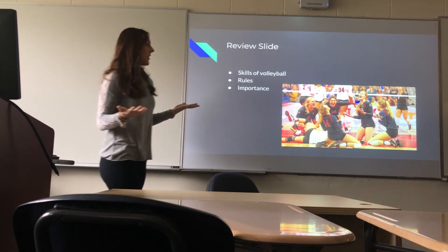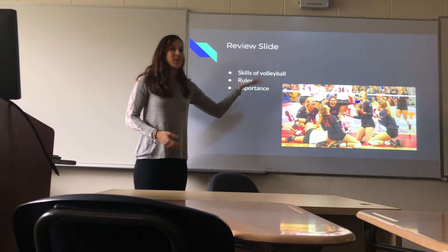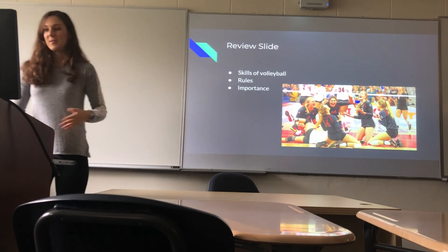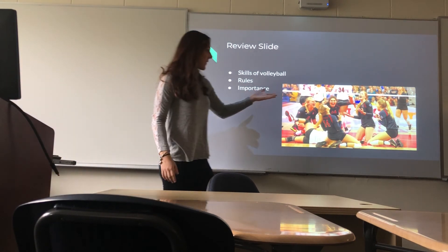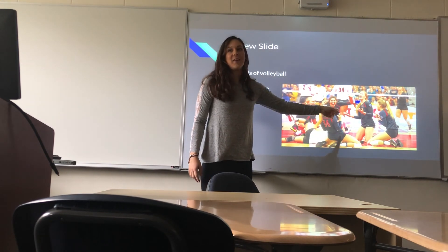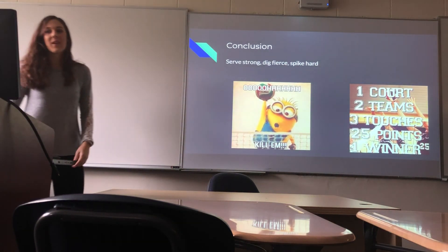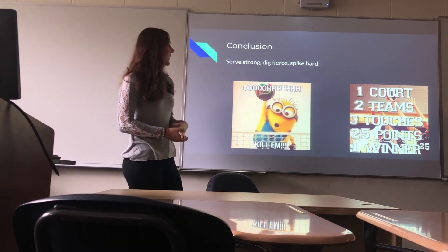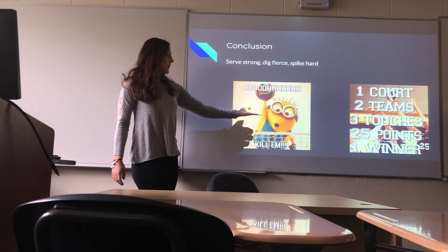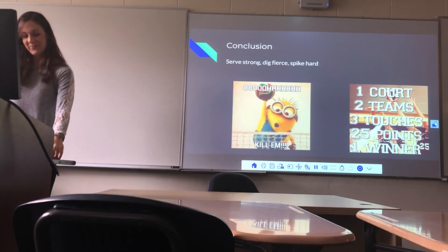And today we all learned the five skills of volleyball, the three rules of volleyball, and the importance of volleyball to me. As you can see, this is a Stanford team, and I just want to point out that she's 6'6" and she's 6'8". I just wanted to give a little quote: Serve strong, dig fierce, and spike hard. Thank you.